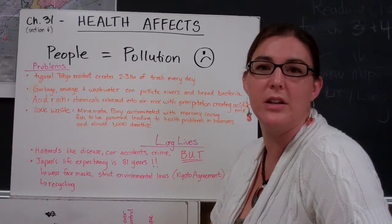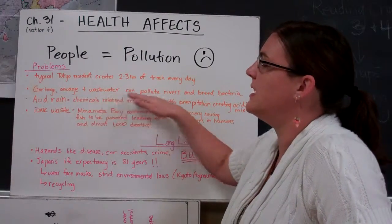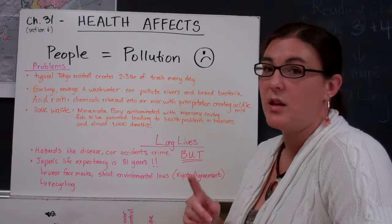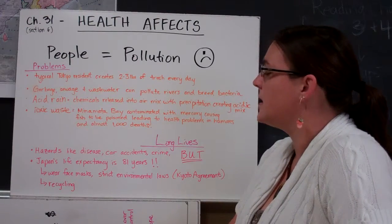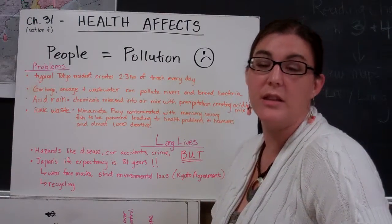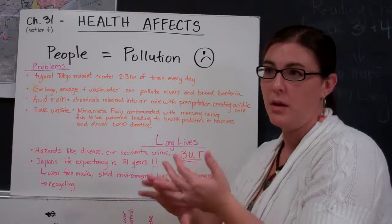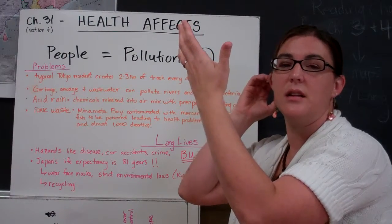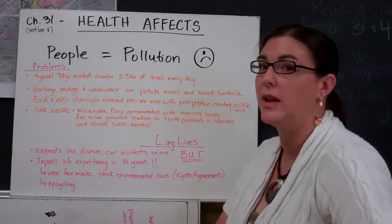Multiply that by the 300 million people in the United States, and that's a lot of paper waste each day. You're also going to see the impact in rivers and waterways as garbage, sewage, and wastewater are emptied into public waterways. The book mentions acid rain from factories — a reminder that acid rain is chemicals released from cars and factories that mix with the air and precipitation to create an acidic compound that falls as rain.